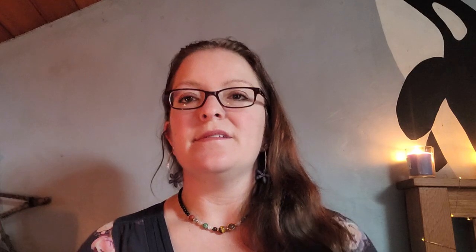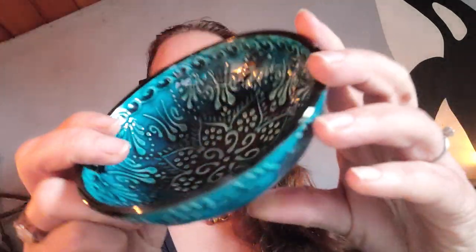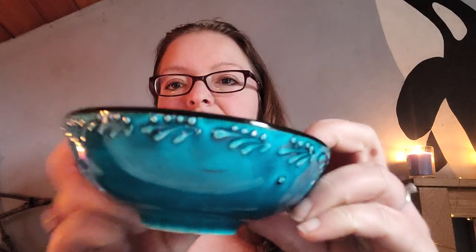My favourite find for the day is this little bowl. How cute is this little bowl? It's so pretty. I'm completely besotted with this little bowl. I don't quite know what I'm going to do with it yet — I might have to use it as a money bowl, or possibly use it to put my water element on my altar. But I love this bowl.